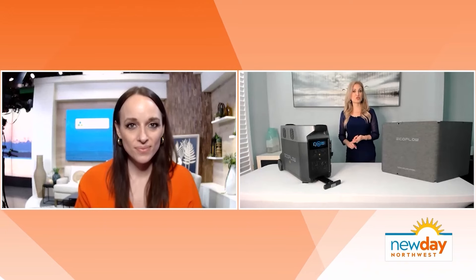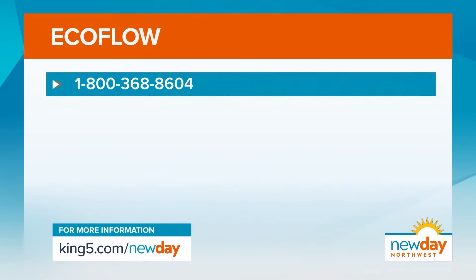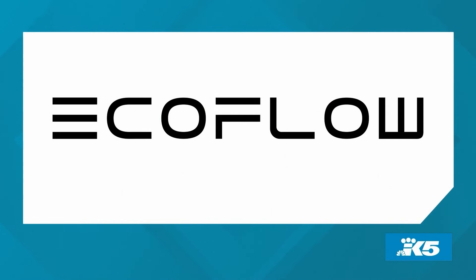So how can people get more information and learn more about EcoFlow? Check out the website at ecoflow.com/prep. Or locally, you can go to your Harbor Freight Tool Store, Home Depot, or even REI to check out EcoFlow in your area. This portion of New Day Northwest is sponsored by EcoFlow.